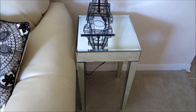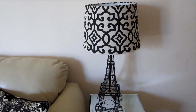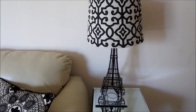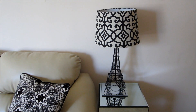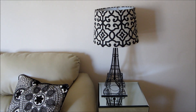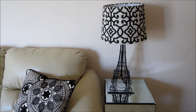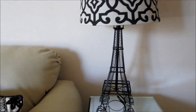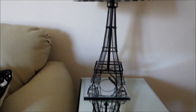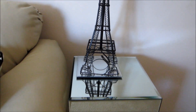On top of the mirrored end table you will see this lamp — I actually got this lamp from Walmart of all places, and I think it's super cute. It happens to match one of the pillows on the other couch, so it kind of goes perfectly. The base of this lamp is actually an Eiffel Tower — how cute is that!